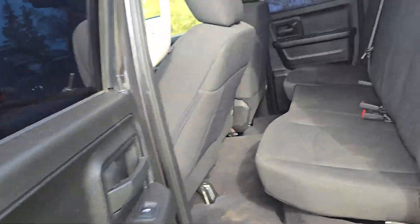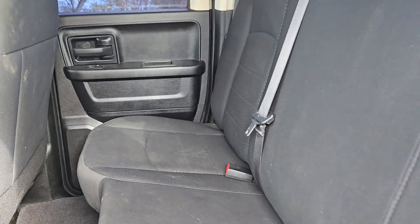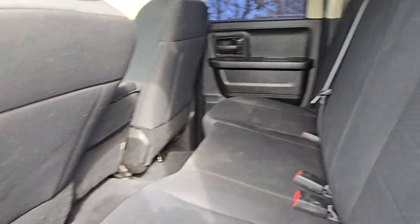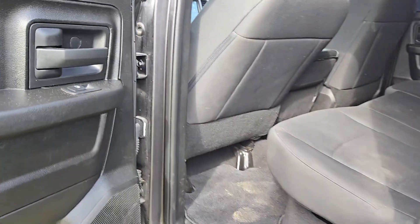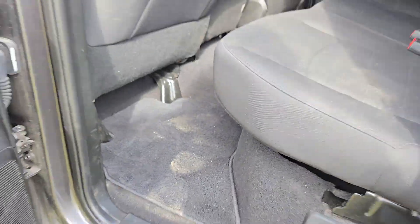In the back seat of this quad cab, these seats slip up very easily. We've got our fabric floor mats in there.